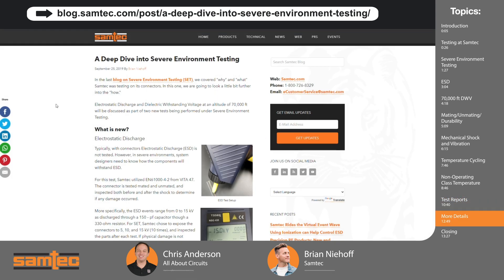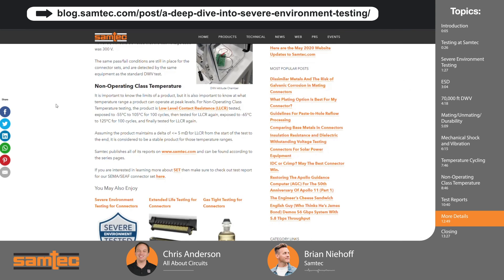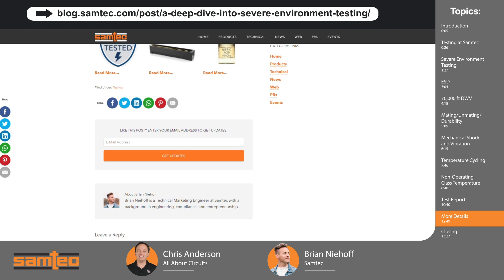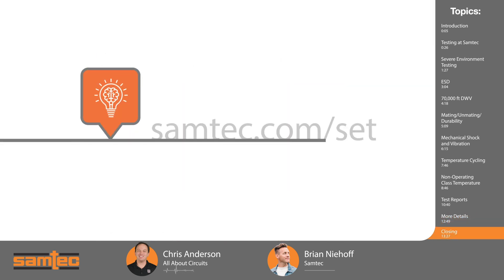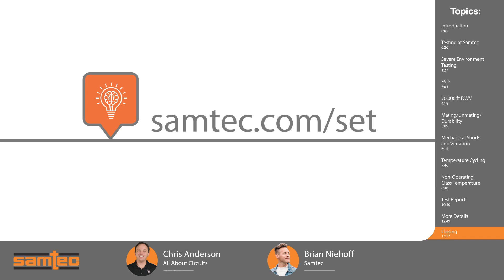Thanks Brian for joining me today on Tech Chats. Is there anything else you want to mention before we go? I appreciate you having me. You may have noticed on all the different test slides there was a link at the bottom — if you want more information on the particular tests we spoke about today, you can go to blog.samtec.com or the specific link listed on the bottom of every one of those pages, where we go into a little bit more depth on what those tests actually entail. If you'd like to learn more about Samtec severe environment testing and the products that live up to the challenge, click the links in the description or visit samtec.com/SET and be sure to check back soon for the next episode of Tech Chats.